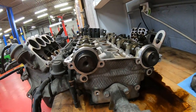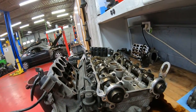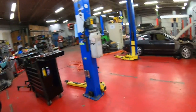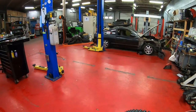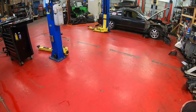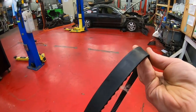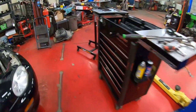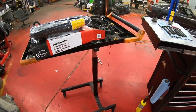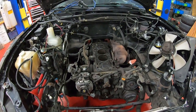Anytime we do a timing belt here at the shop, we replace all these seals, both of those bearings, the water pump, the crankshaft seal, the valve cover gasket — pretty much anything that could possibly wear out or leak. The funniest part is the timing belt itself is usually fine. This is the timing belt that came off that car and there are no cracks in it, it's not discolored. It may have been replaced at some point, but maybe they didn't do the tensioner and idler pulleys — which is kind of weird because these Gates kits come with both pulleys and the belt.